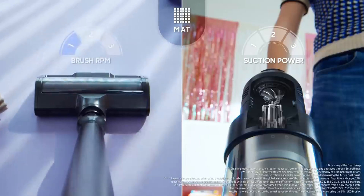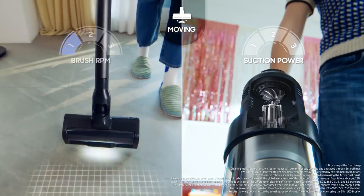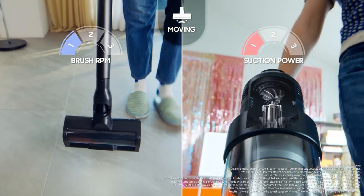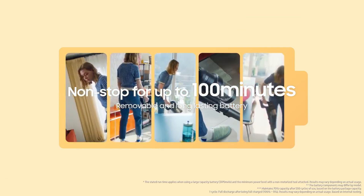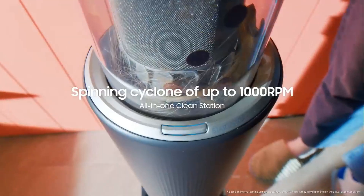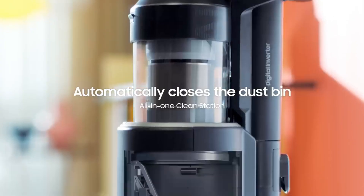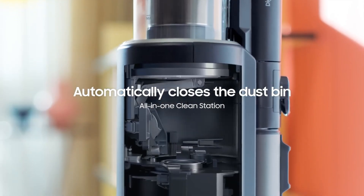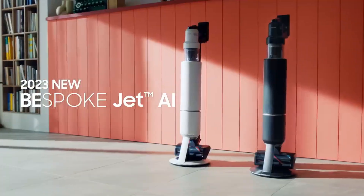Automatic emptying, a washable bin, and handy narrow space tools simplify vacuum use. The lightweight design of Bespoke Jet makes it suitable for various cleaning tasks. Although the charging station's automatic emptying feature is somewhat noisy, it contributes to overall efficiency. In summary, Bespoke Jet combines style and performance, becoming a more appealing option at a competitive price point, especially considering the cost-conscious consumer market.